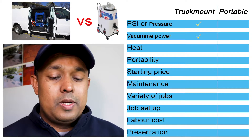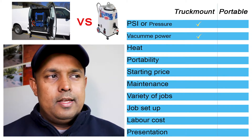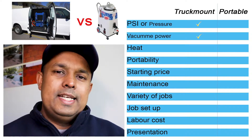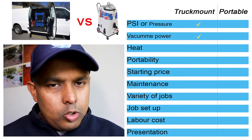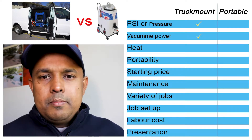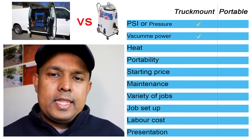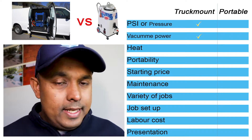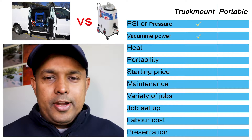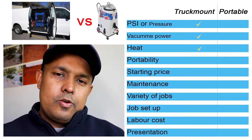Third on the list is steam. This is the single most important thing where the portable steam cleaning machine fails. The portable machine doesn't generate heat — if you put hot water in, it will just maintain that heat. By the time you get to the customer's place, the water is maybe 40 or 50 degrees Celsius at most. Truck mount machines, however, generate and heat the water up to around 90 degrees. So a tick mark goes to the truck mount.